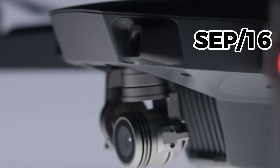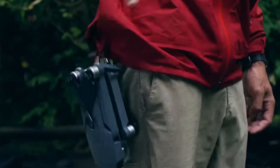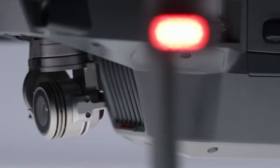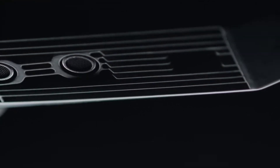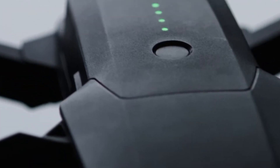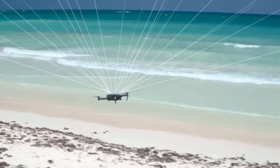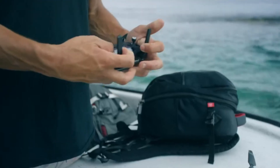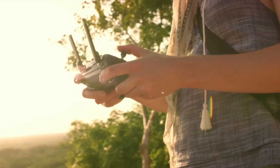In September, DJI launched the Mavic Pro, its first foldable drone. It featured all the capabilities of the Phantom 4 but with the advantage of being more compact and portable. The Mavic Pro came with a 4K camera stabilized by a compact three-axis gimbal, two optical sensors on the front for obstacle avoidance, two optical and two ultrasonic sensors on the bottom for altitude control and indoor positioning, and a dual satellite positioning system combining GPS and GLONASS. The controller was also compact and foldable, offering a range of up to 4.5 miles.